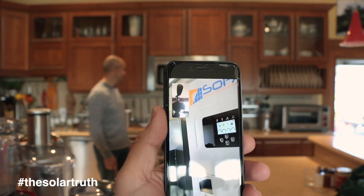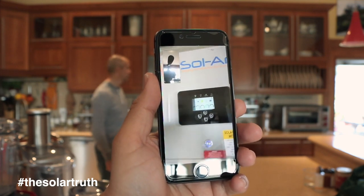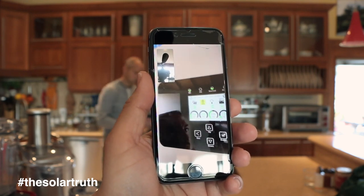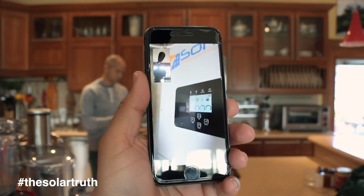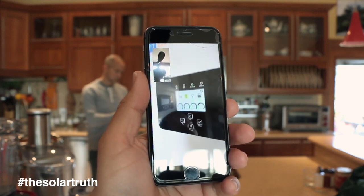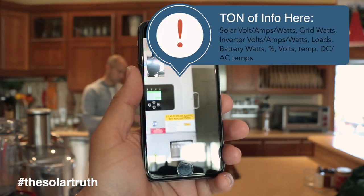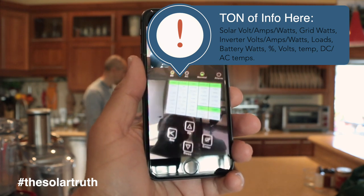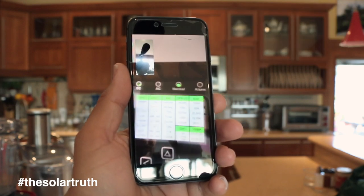Over here on the SolarArc inverter, the display shows the grid is off in yellow, and all the power is now coming from our solar system and batteries — you can see it on both inverters. That's what the app is showing too. The batteries are starting to discharge and we have all our information there — solar, batteries, everything.